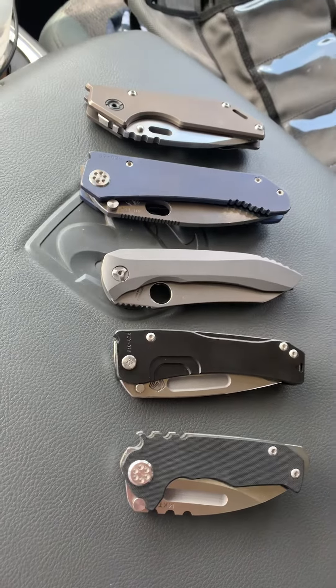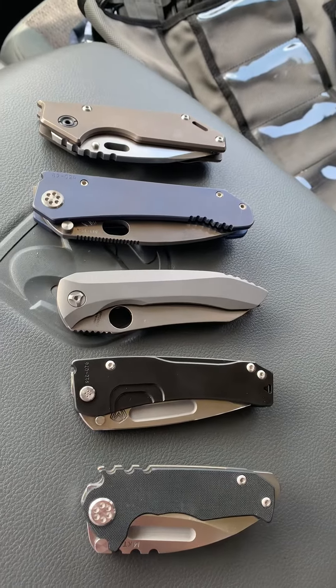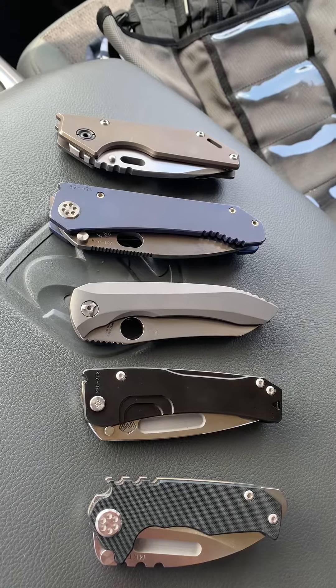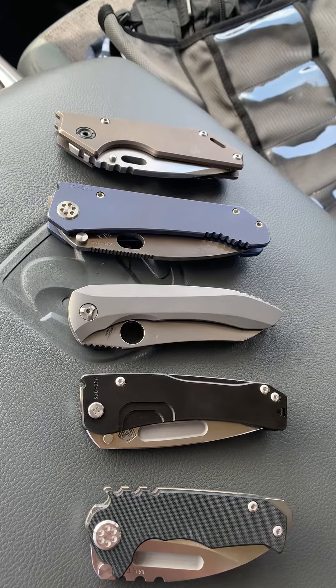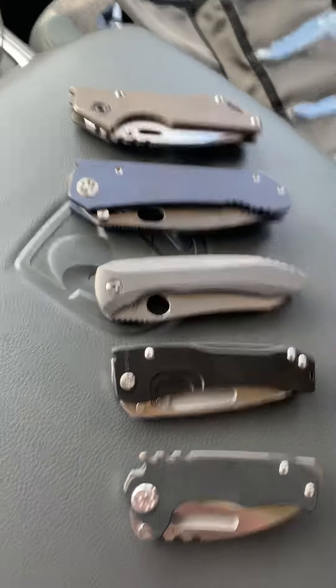Hey guys, what's happening. Sitting here before an appointment and had a couple minutes and wanted to kind of show you my favorite knives. Everybody's always asking me which one's your favorite, which one would you keep if you had to get rid of all of them. Well, let me show you.